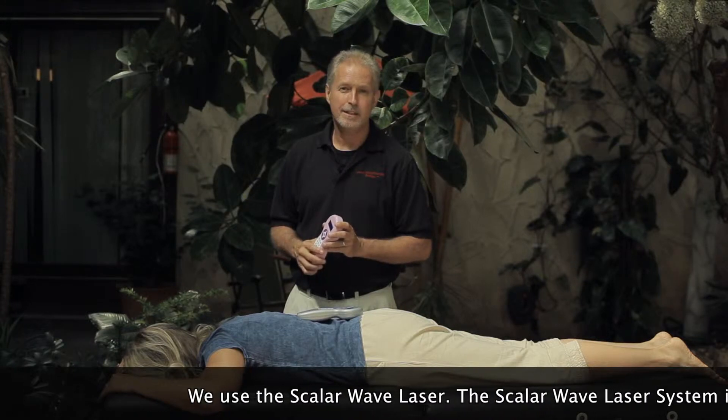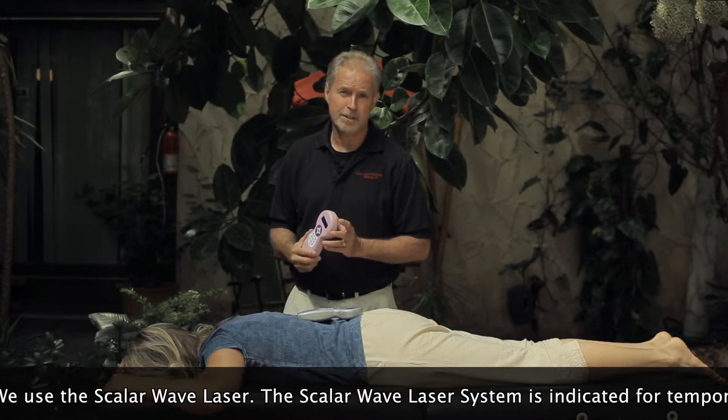I've been a practicing licensed massage therapist and certified neuromuscular therapist since 2002.